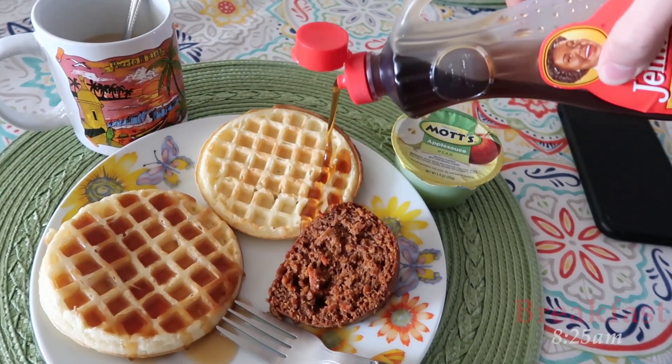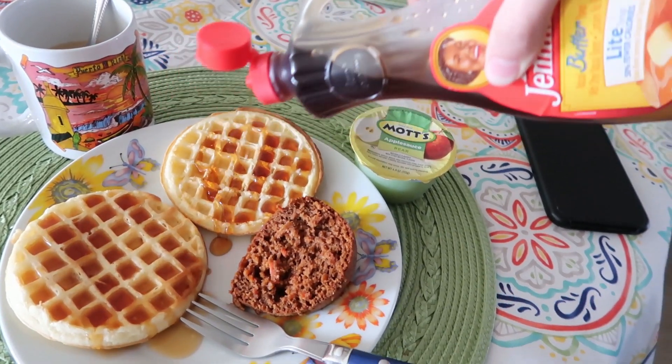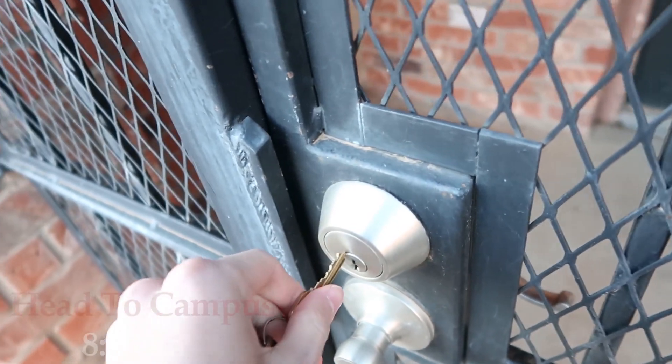This is what I have for breakfast: two Eggos, pumpkin bread, half a cup of coffee, and applesauce on the side. After I eat my breakfast, I pack my bags and I start heading out to campus.